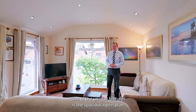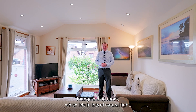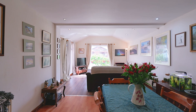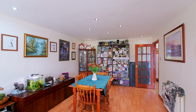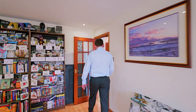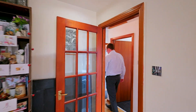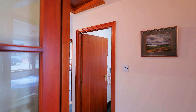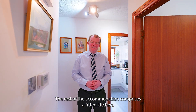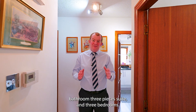One of the unique features is this spacious open-plan lounge dining room which lets in lots of natural light. The rest of the accommodation comprises a fitted kitchen, bathroom three-piece suite and three bedrooms.